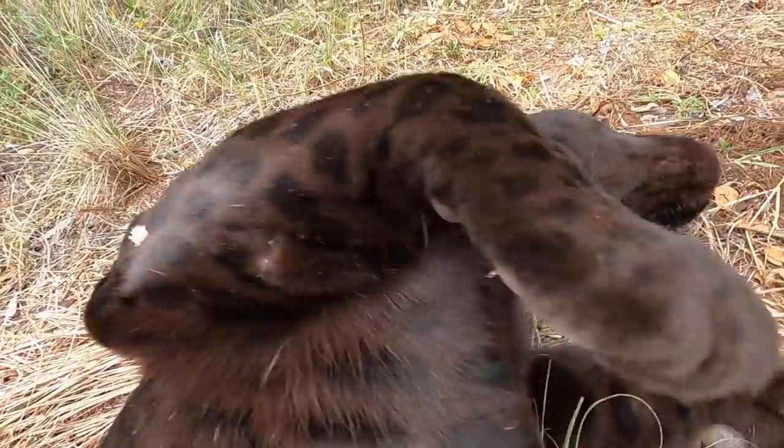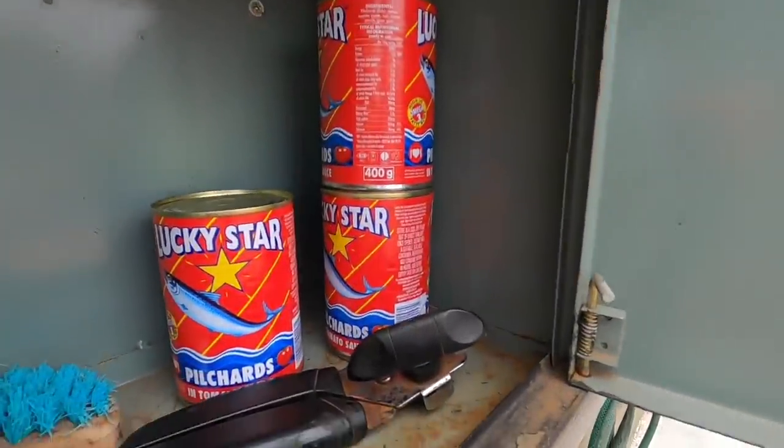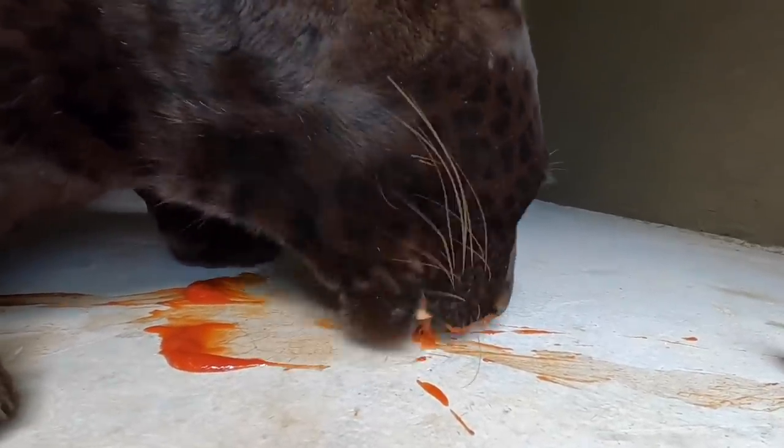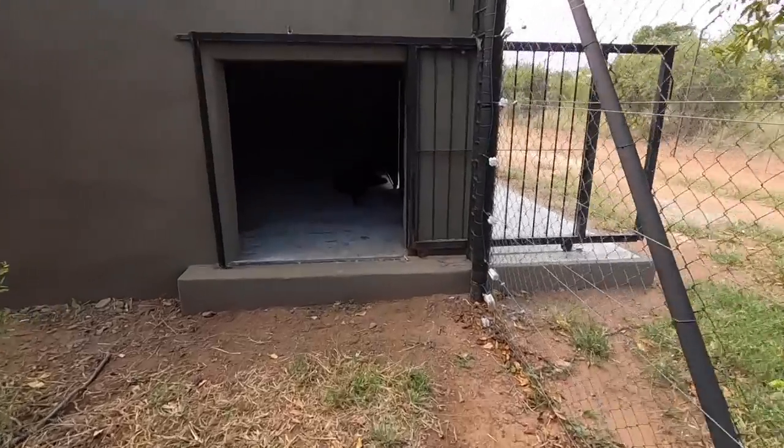Alright guys, so because they've been such good sports, I am going to give them a little treat. Their favourite treat in the whole wide world is pilchards. You can hear that raspy tongue at work. So when I get an opportunity, I'll try and grab that away from him.